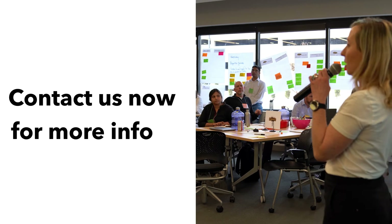Get the skills you need to guide value delivery in a lean enterprise. Contact us to learn more.